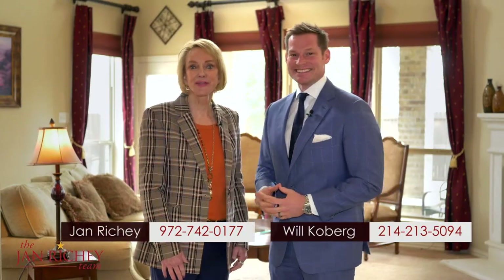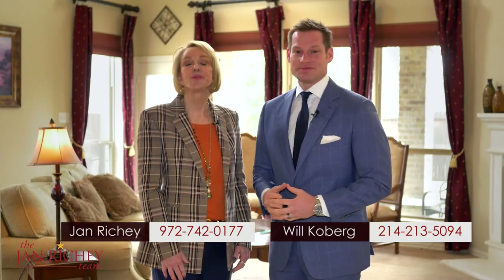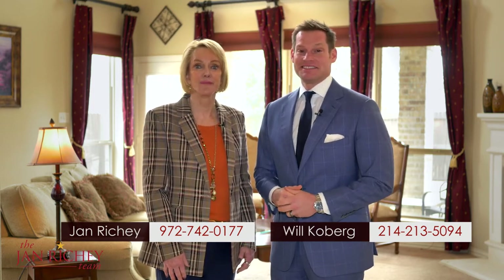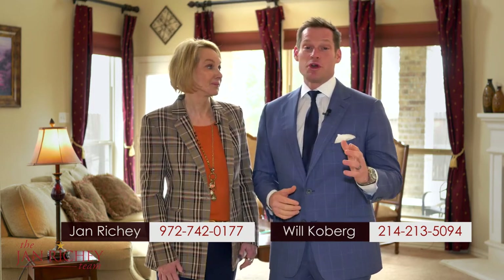Thank you for taking the time to preview our listing. If you want more information please call either one of us or check out JanRitchie.com. I'm Jan Ritchie and I'm Will Kilberg and we'll see you on the next home tour.